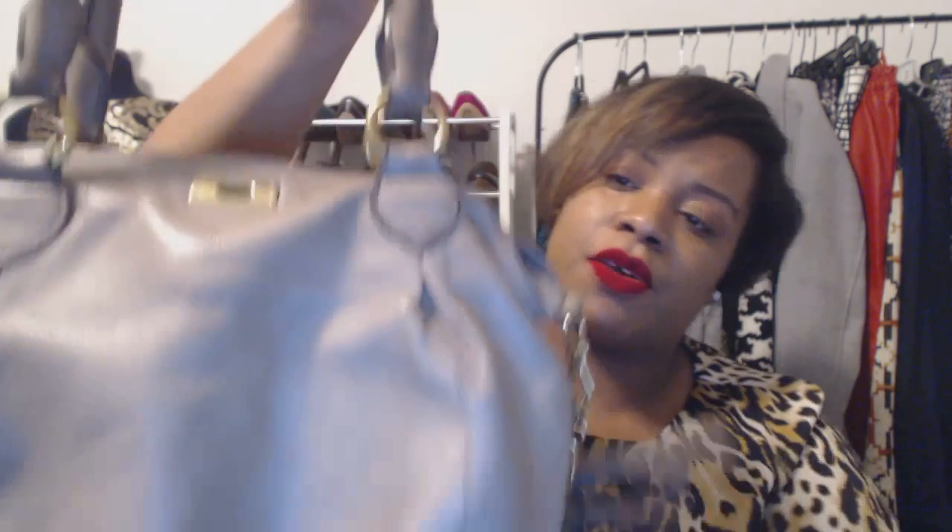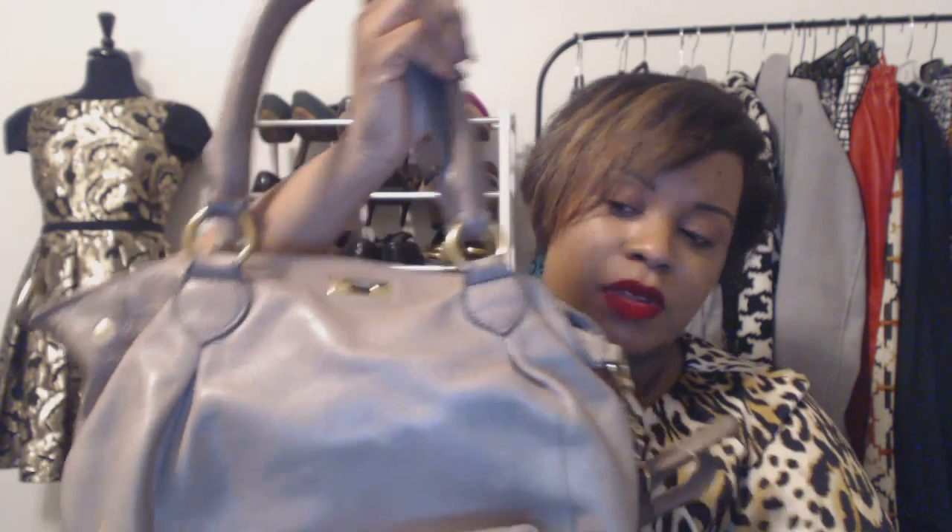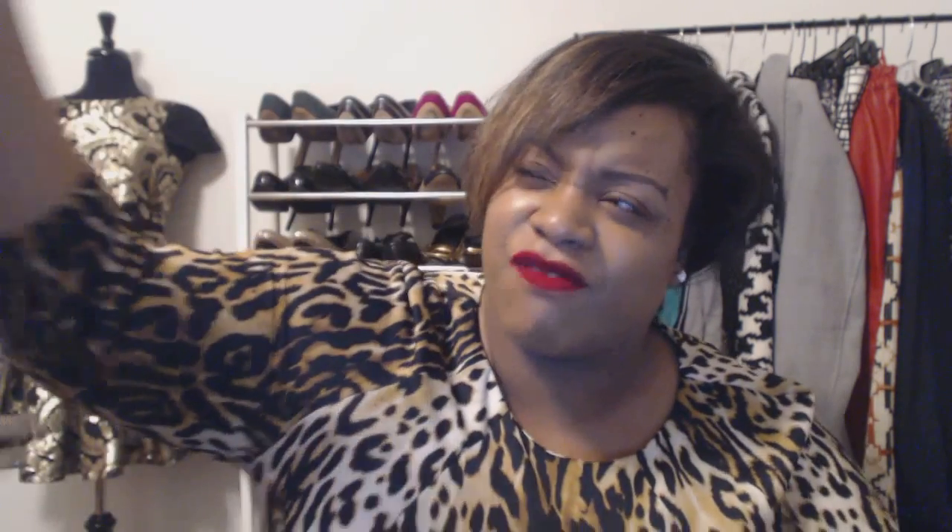I'm still debating what I want to do with this because the strap is a little short — I'd wear it as a crossbody and it hits me like underneath the boobage. I'm walking around the city with Riley in the stroller, so having something just hanging off my arm is not it. I'm thinking about what I want to do with it, but I really, really love this bag. It's such a unique bag and it feels so good.